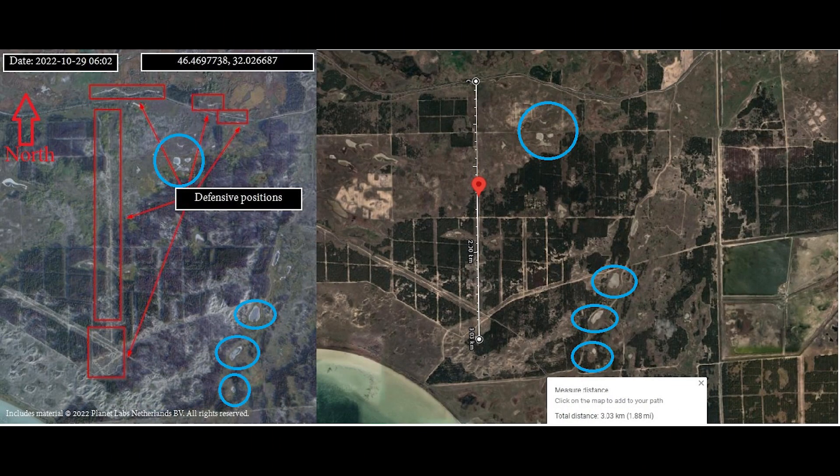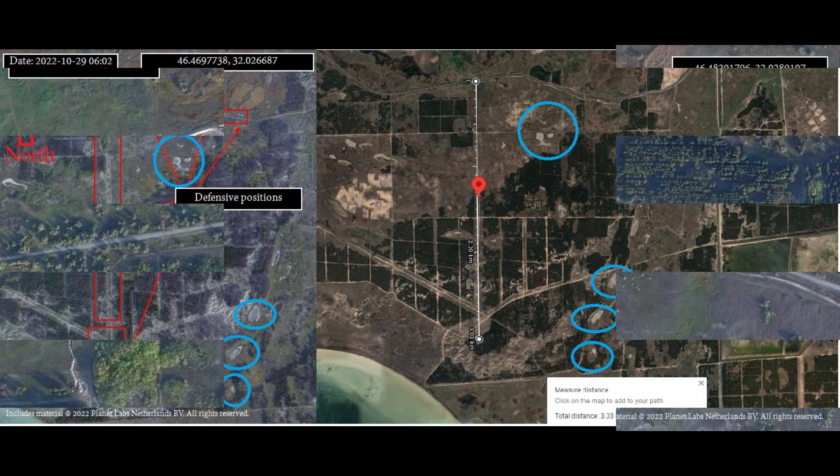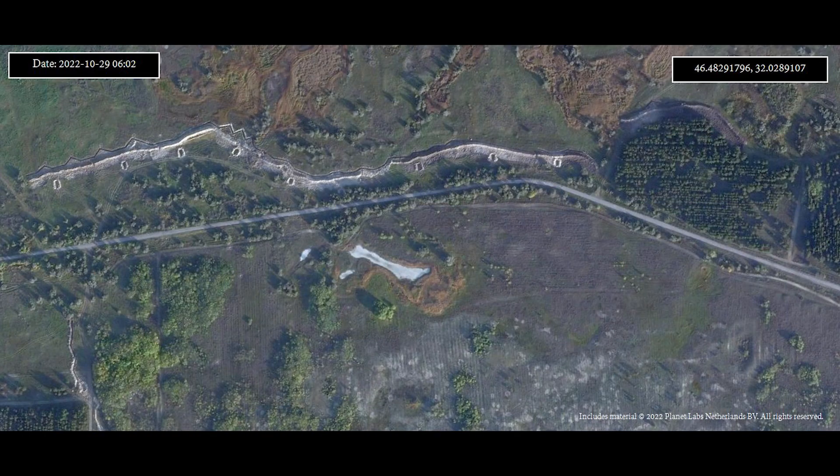Just to show that the locations are the same, here are the images next to each other. You can see the same landmark in both images, plus the three ponds to the south. Before we look at exactly where this is, I have a second satellite image to go through.